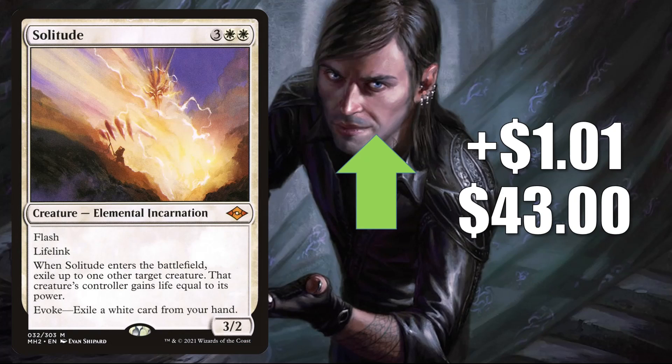Solitude is hanging around, up $1.01 to $43. This has been a fairly popular Commander card in a number of different builds, but it's seen a ton of Modern play — it's in Azorius and Jeskai Control, Azorius Blink, Five-Color Elementals, and much more. In fact, there are four of these in the Boros Brought Back deck I mentioned earlier, since this does play well with Brought Back. And in Legacy, you'll find this in Death and Taxes.